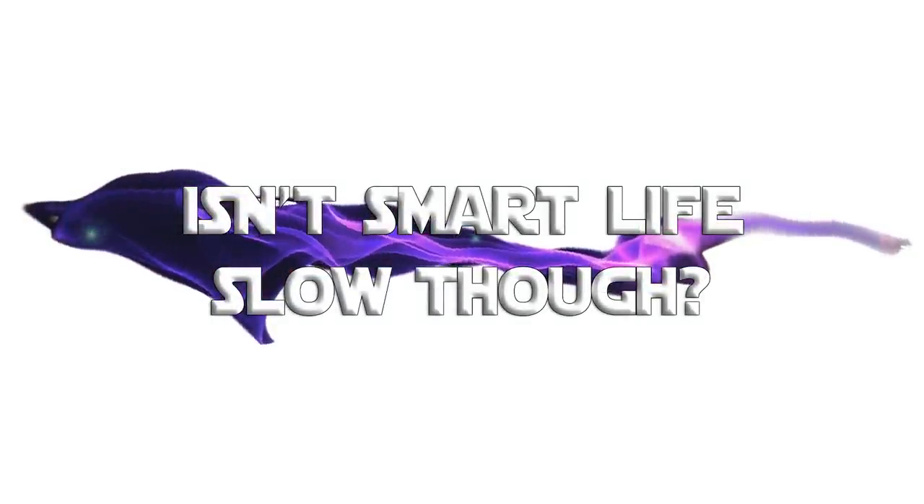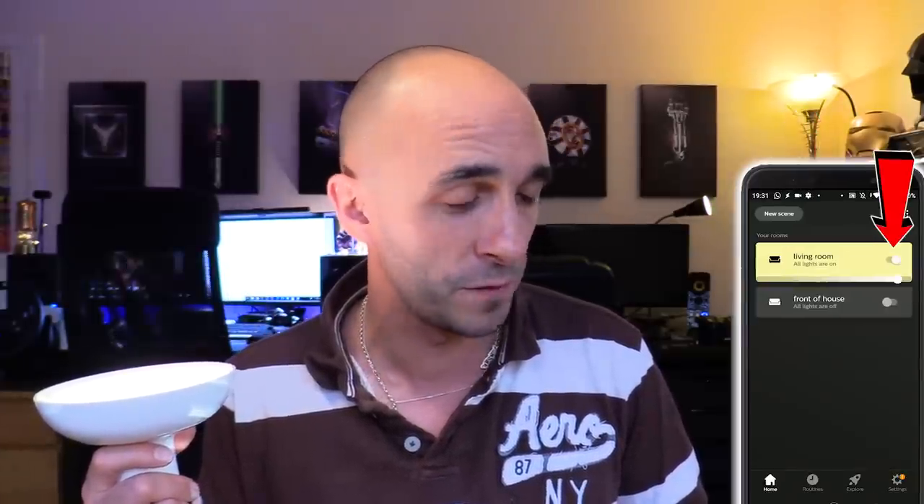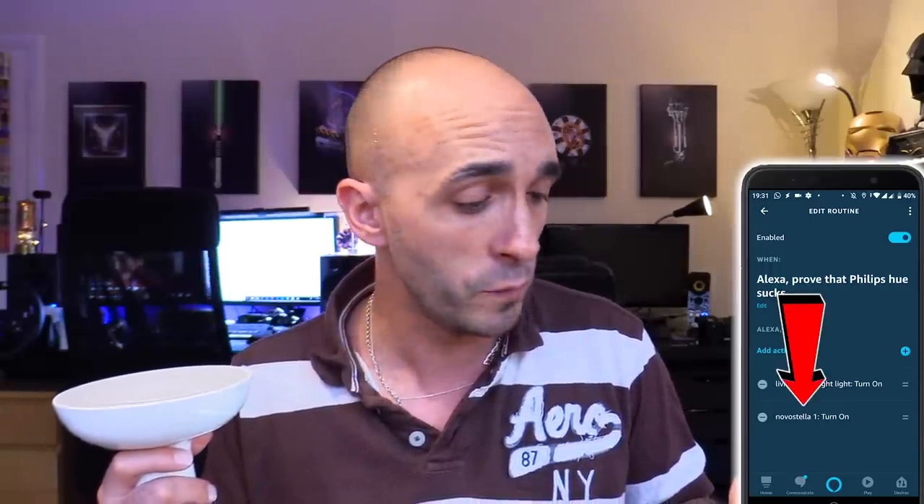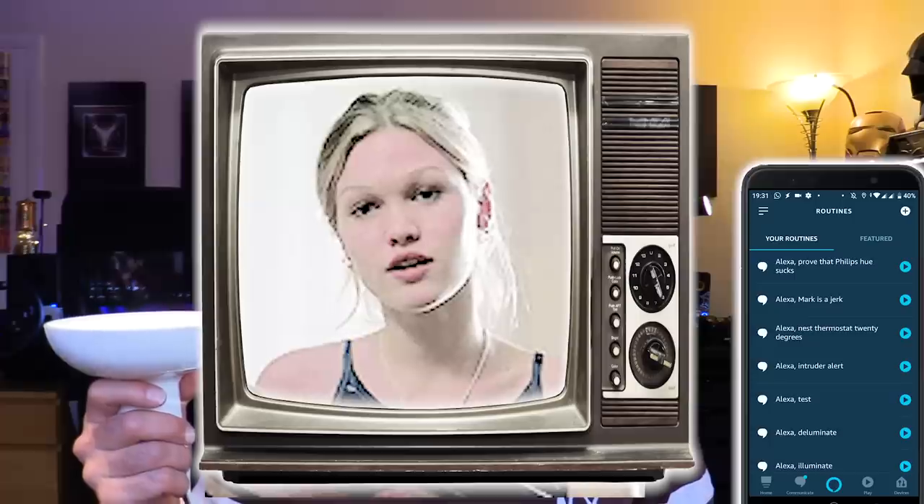Philips Hue costs a lot of money, so it should react more quickly than the Novostella bulb, shouldn't it? I'm going to start out using the app - if I switch the Philips Hue lamp off, there is a delay. If I open up the Smart Life app and switch the Novostella bulb off, it goes off instantaneously. If I now go to Alexa, I've created a routine which should switch them both on at the exact same time. In fact, I've set it up so the Novostella bulb should go on second. If I now press play against that routine - Philips Hue loses. Sorry Philips Hue, you suck.